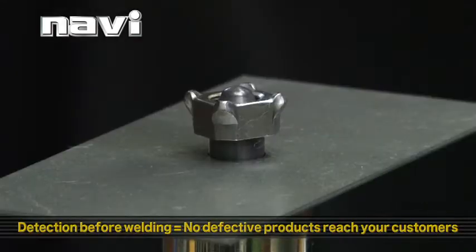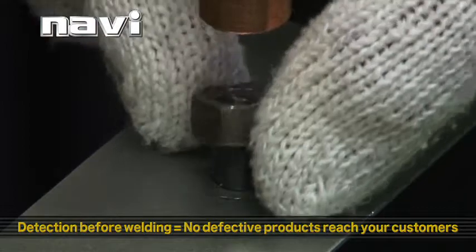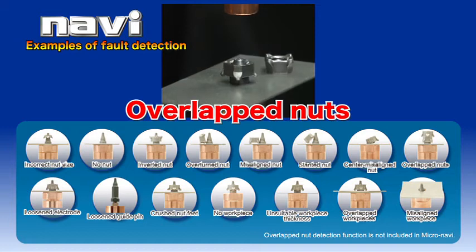First, it can detect setup faults before nut welding actually starts. The ability to detect problems before welding starts means that no faulty products are made. This in turn means no defective products will reach your customers.